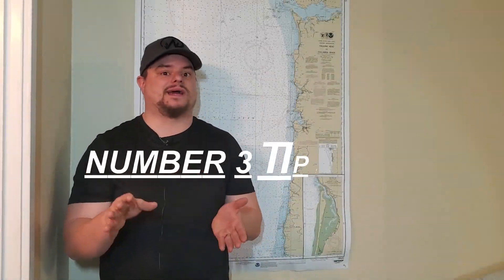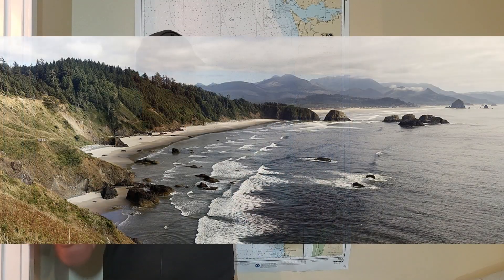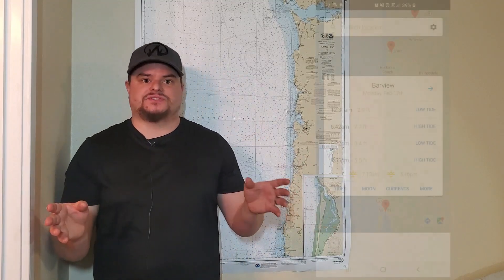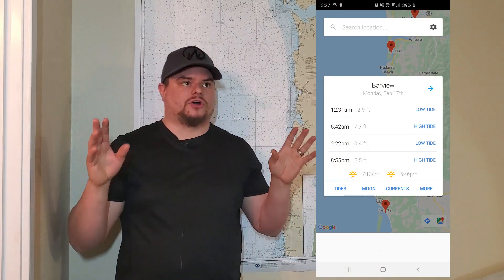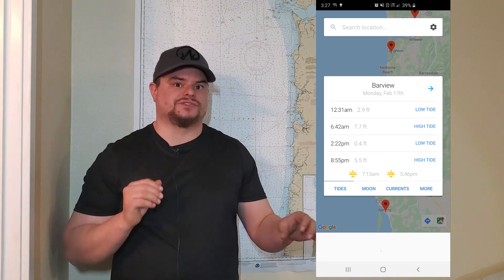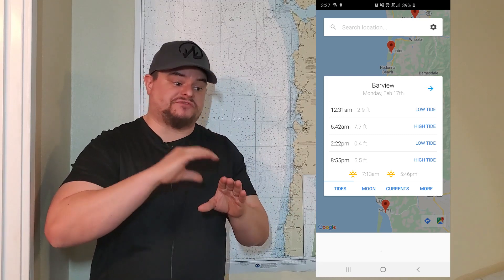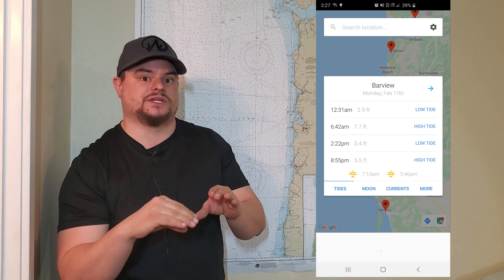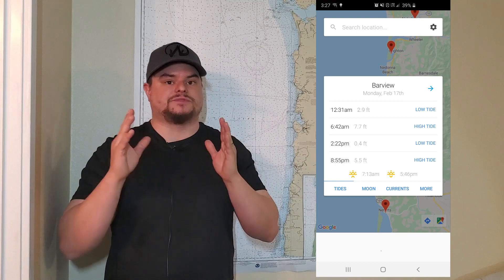My number three tip is knowing the tide. This is really dependent on fisheries that are influenced by the tides, such as the Columbia River from Bonneville down, anything on the coast, in the ocean, the bays. You really want to know those tides when you're targeting fish that typically react to them. For instance, you want to know when you're going to have a high tide, a high slack. A lot of times salmon bites happen on those tide changes, so we can schedule and plan our trip around fishing specific areas for those salmon during those tide changes.